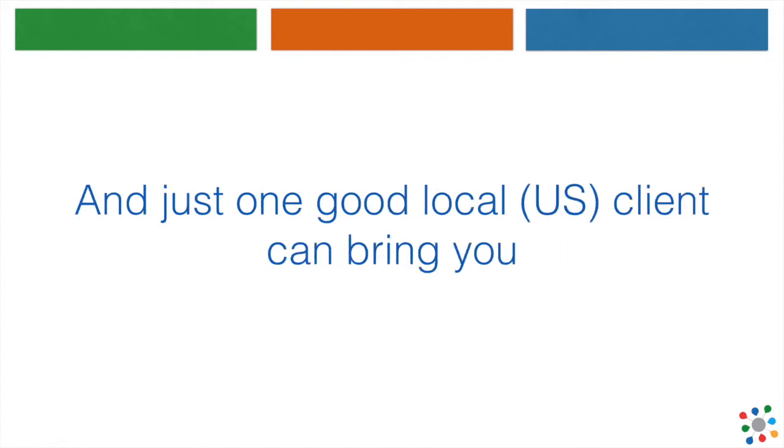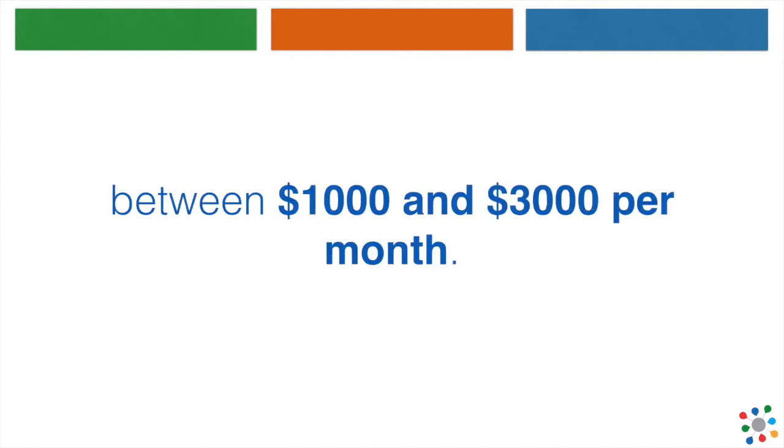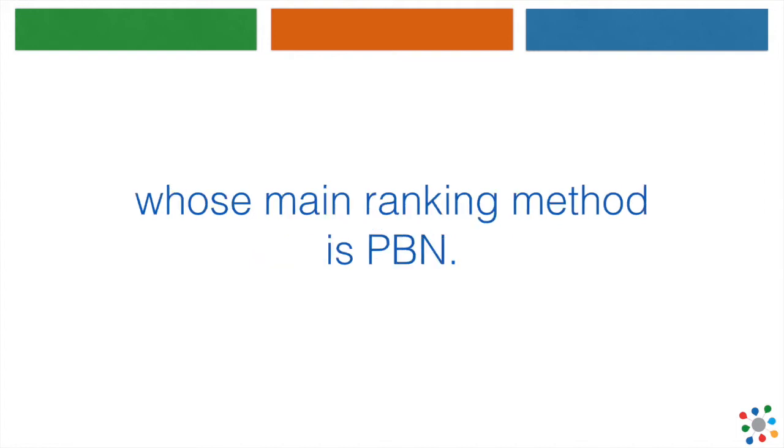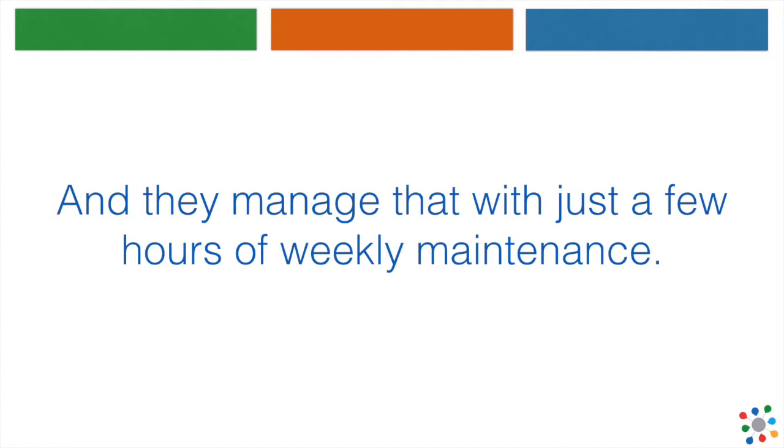Just one good local client can bring you between $1,000 and $3,000 per month. We know people with 30 or more clients whose main ranking method is PBN, and they manage that with just a few hours of weekly maintenance.